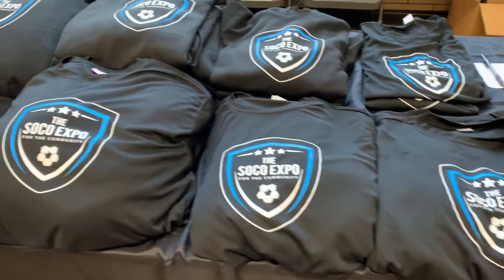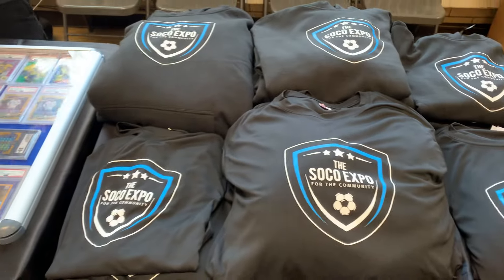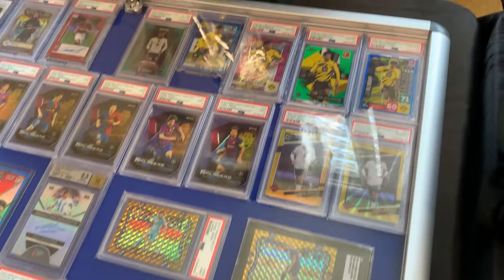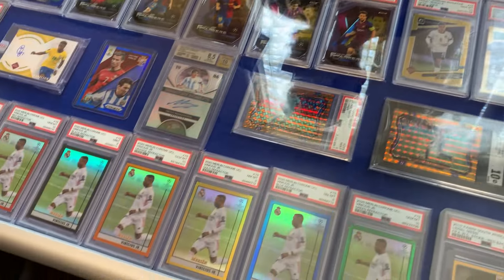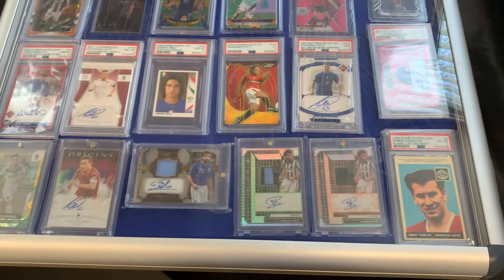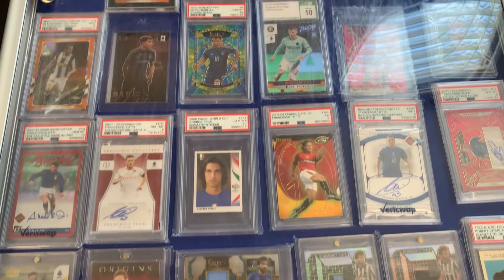SoCo Expo merch here — probably gonna grab one of these. Got a bunch of cards here. Look at all that Vinnie, almost the whole rainbow. Got that 101 knife and some more stuff over here.